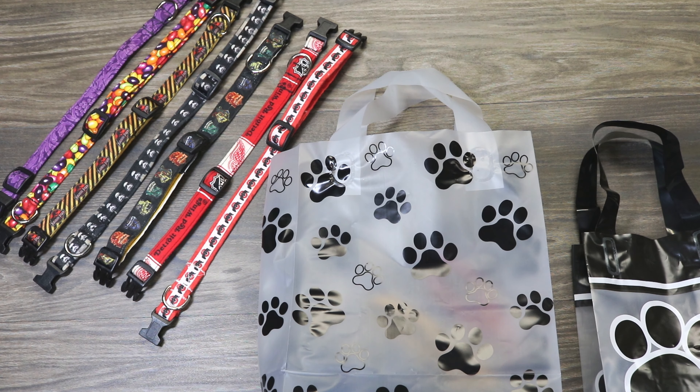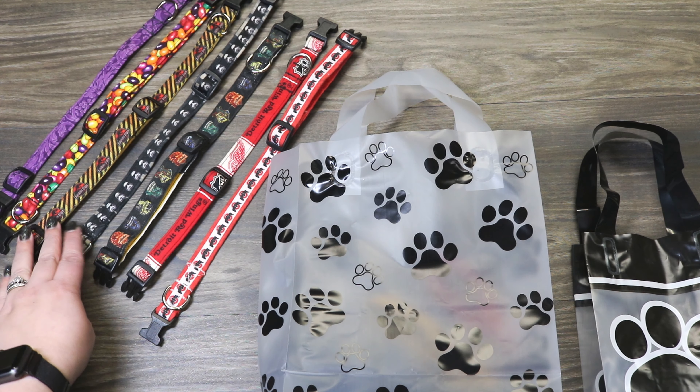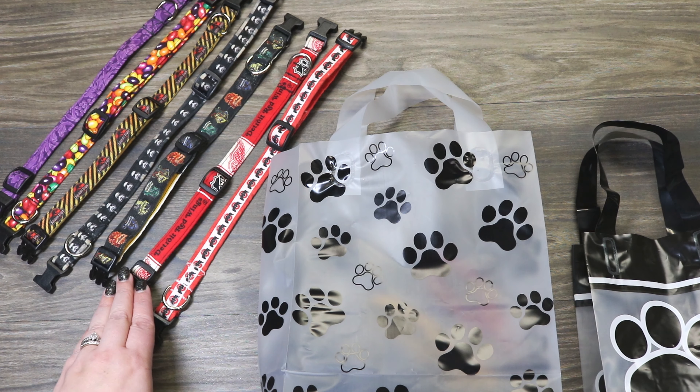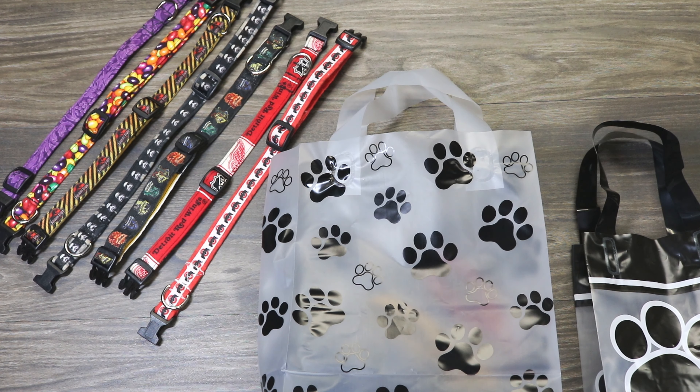I have an assortment of colors she's done for me. They have regular different patterns — this is one of their Easter collars, a really cute Jurassic Park one, Stormtroopers, Harry Potter, a Detroit Red Wings one because my husband is a huge fan, and an Ohio State collar because we have to represent. She likes all kinds of fandoms, especially Harry Potter, and she's always looking for really cool fabric. If there's a fabric you have that you want created into something, that's doable too.